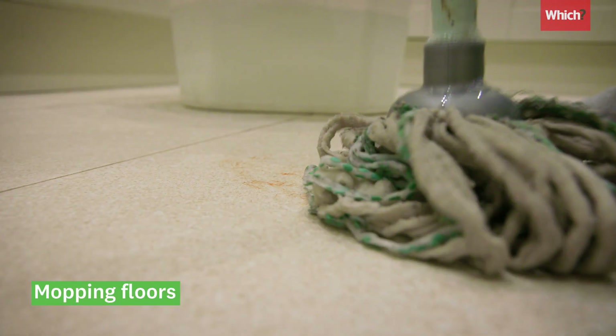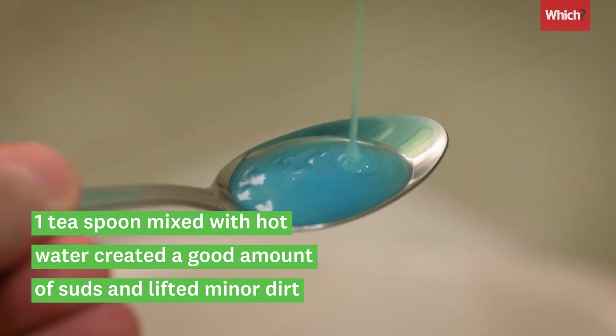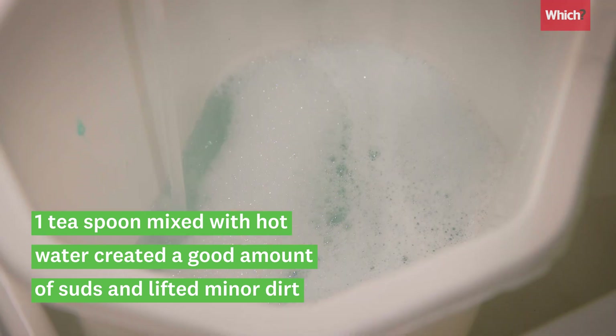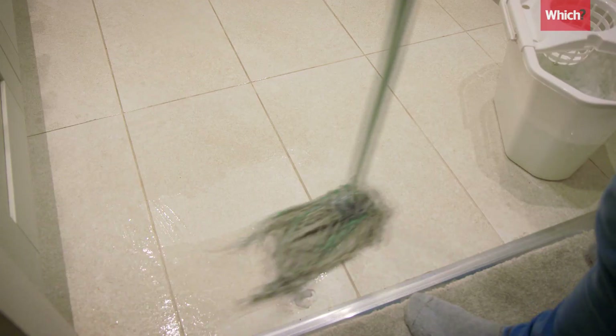Laundry detergent was pretty effective at mopping floors. We used one teaspoon mixed with hot water and it created a good amount of suds and lifted minor dirt and food spillages without any problems.